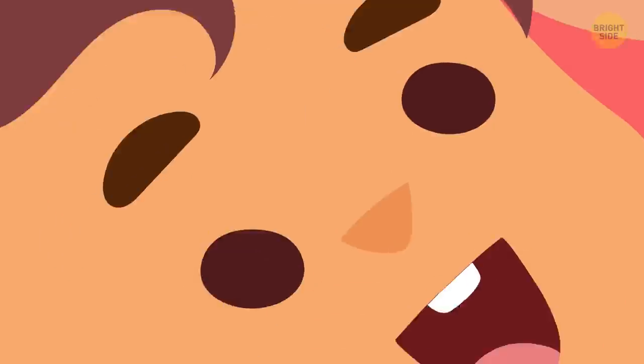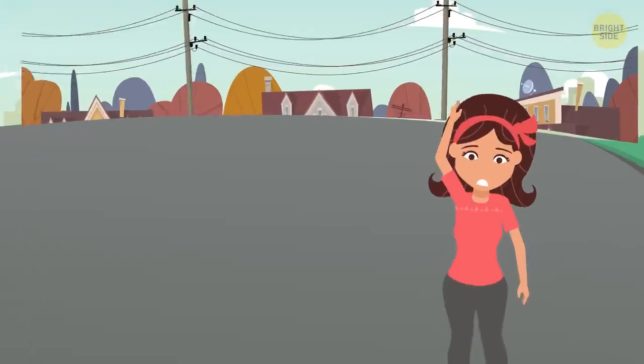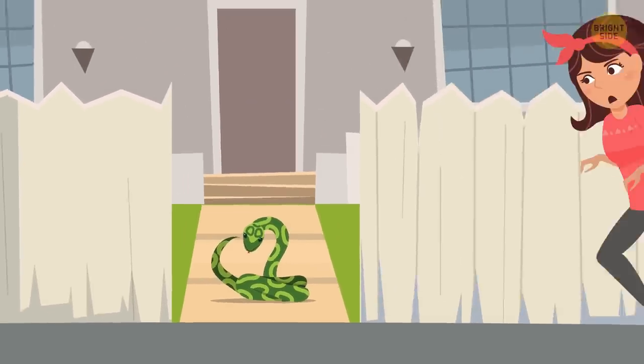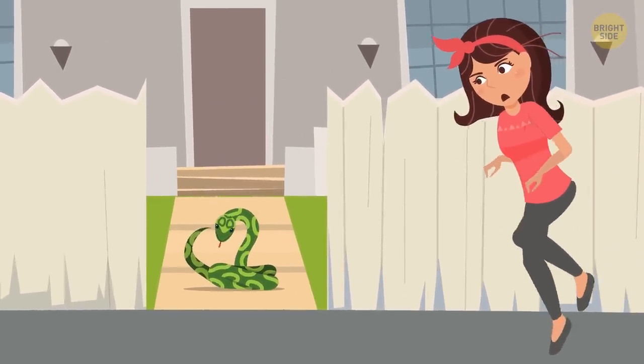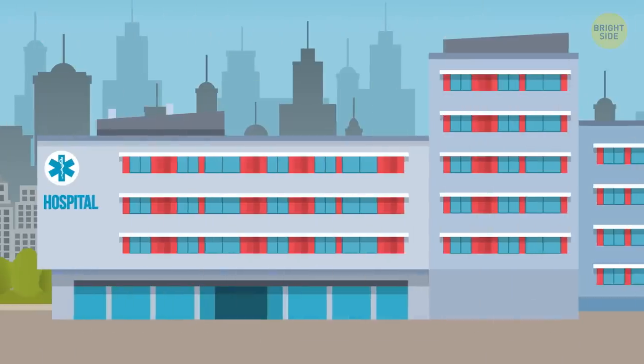All jokes aside, pets and children are smaller than you are, and they move more unpredictably. This may agitate the legless home invader. When dealing with snakes, you should always make your moves quiet and slow. If you think a pet or child has been bitten, take them straight to the vet or hospital.